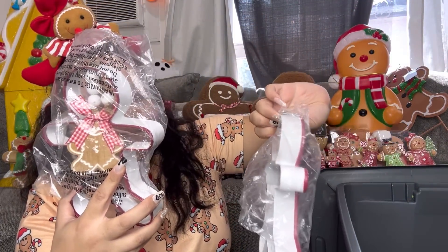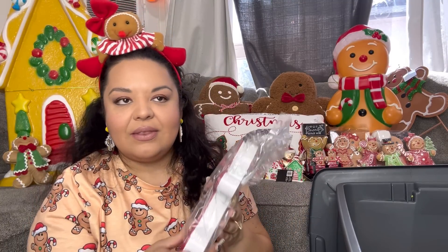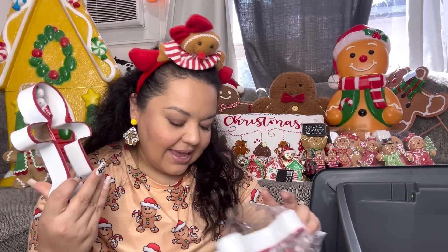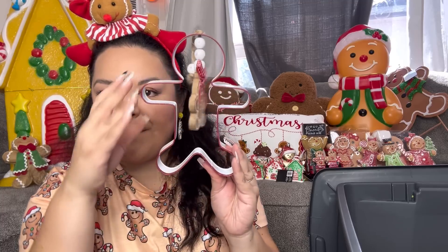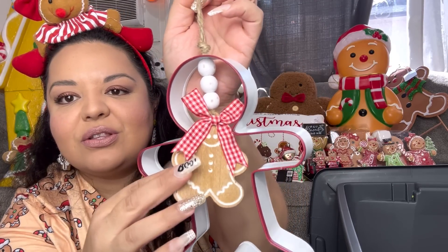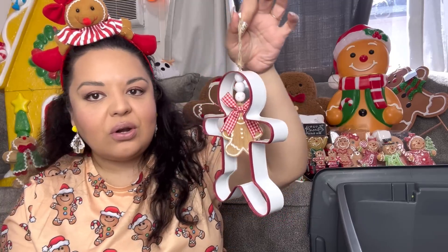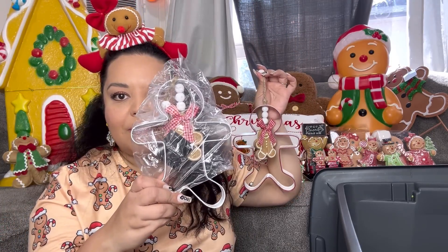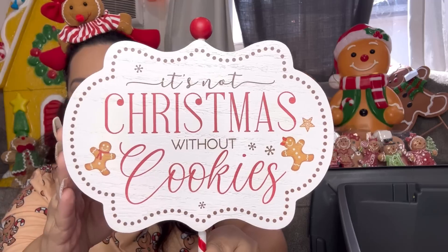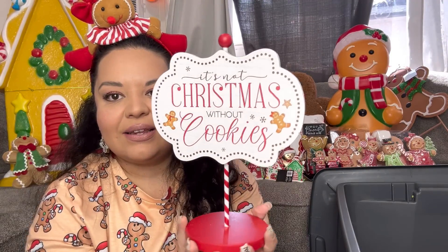I was so happy to find these — this was one of the items I was digging through the boxes for. It came out to $4.50 — it's like a big cookie cutter ornament with wooden beads and a wooden gingerbread. I think it's super darn cute, and it's a great item to hang in your kitchen. I got one for my mom too. Next is a beautiful sign that says 'It's Not Christmas Without Cookies' — it has gingerbread cookies and only came out to $5.